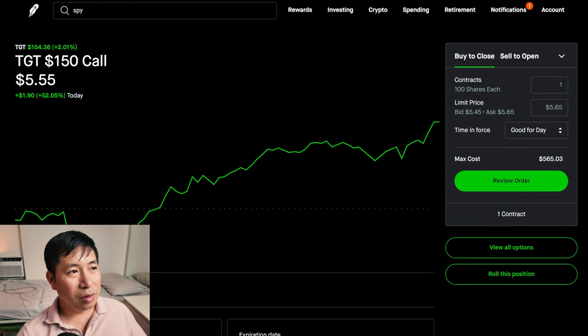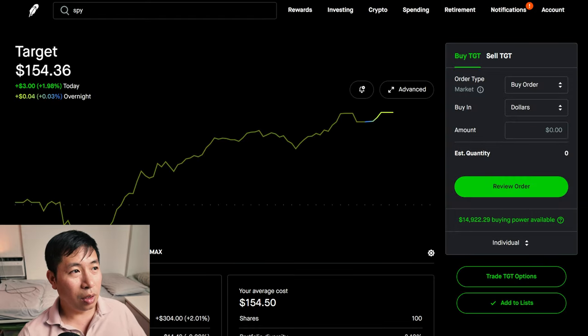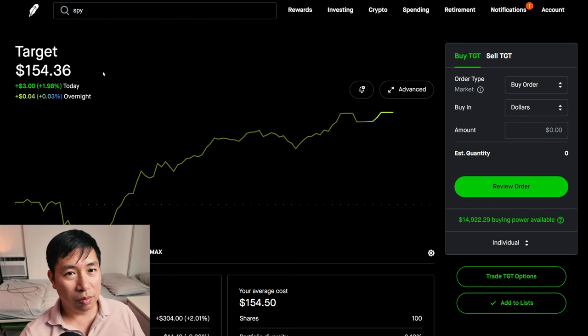Lastly, Target. $150 strike price for my covered calls. Target is above $150 — it's at $154. So if it stays above $150 at expiration, then my shares of Target will get called away and no longer be in my portfolio. And I'll make some money overall from doing these covered calls.